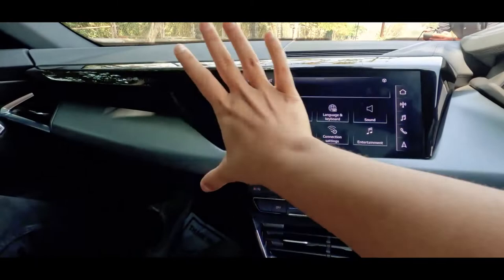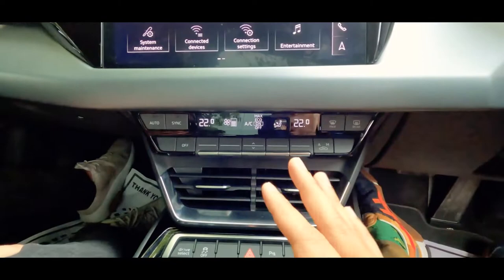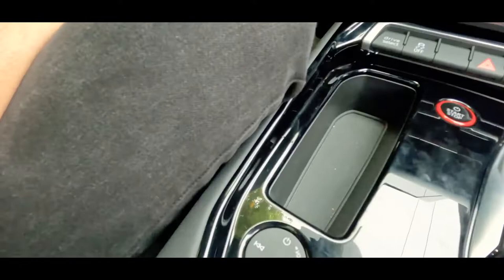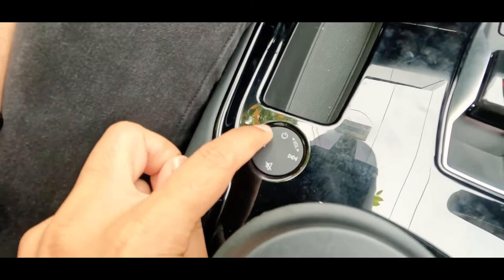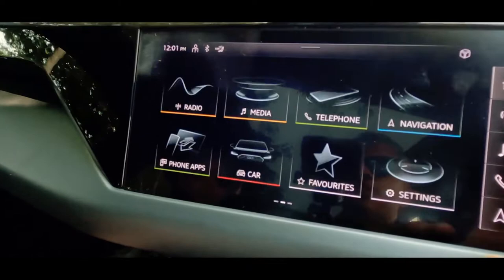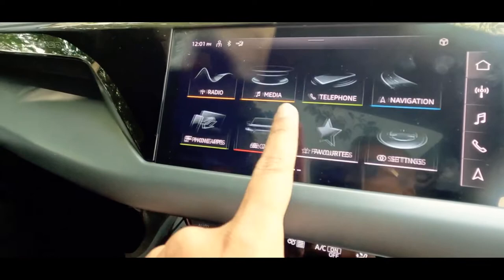I really like this whole geometric, minimalistic vibe inside. Interestingly, while a lot of cars are moving towards touch controls, this car still has plenty of hard keys, which surprised me. What's really cool is this little volume knob - you don't actually turn it, you just slide your finger across it, making it very easy to use while driving. The home screen gives you radio, media, and telephone. The user interface is quite nice.